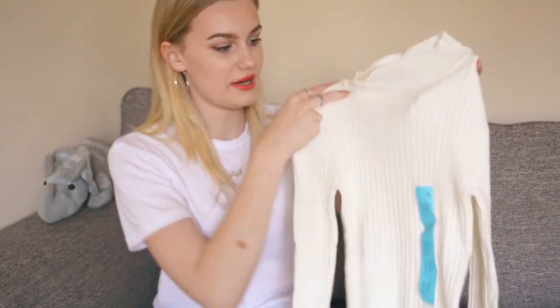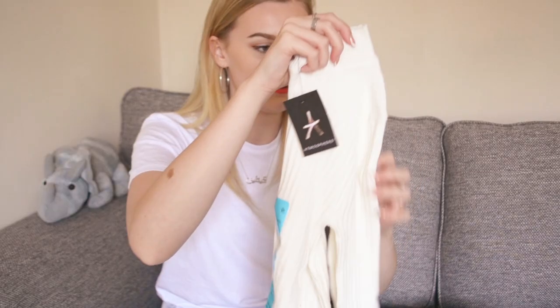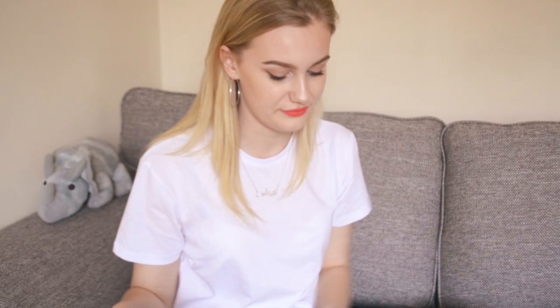This is the other ribbed mock neck top — I got a cream one, also £6. I had to go up to a size 10 because they didn't have anything smaller, but they are fitted anyway. It's really soft, so like I said, I'll probably go back and get some other colours — even though I should venture out beyond neutrals and get a bit more colour in my life.